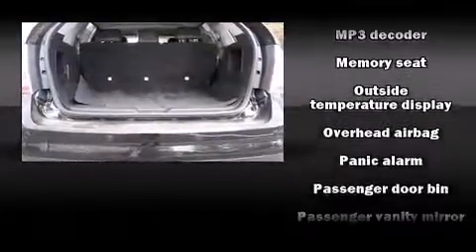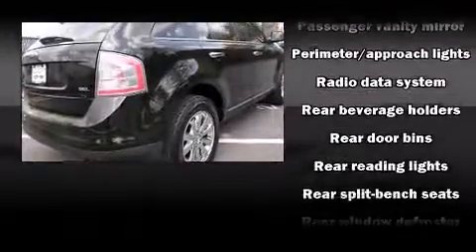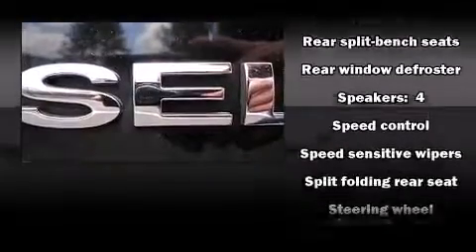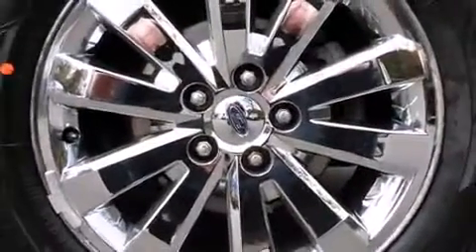With side curtain airbags supplementing the rest of the safety network, you can be assured that you and your passengers will experience top tier protection. This vehicle has achieved certified pre-owned status by passing Ford's rigorous certification process.